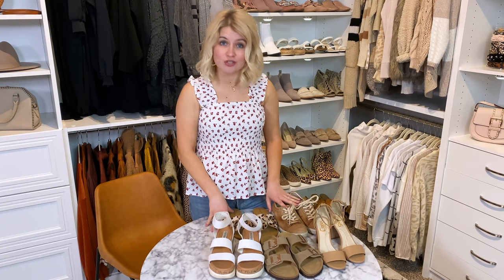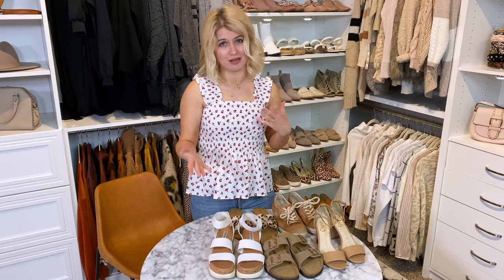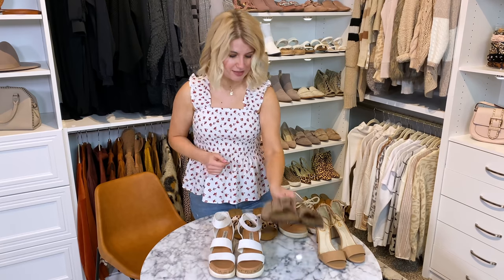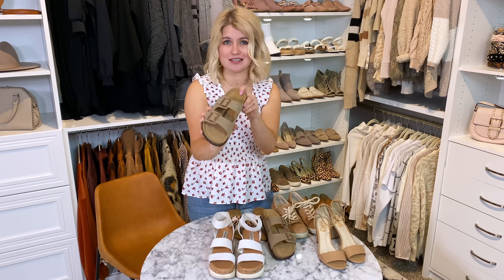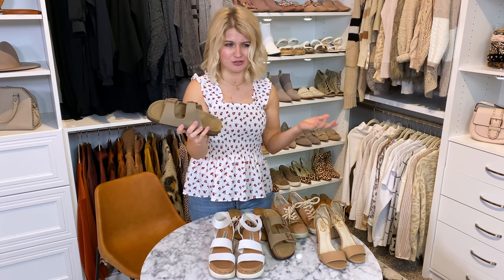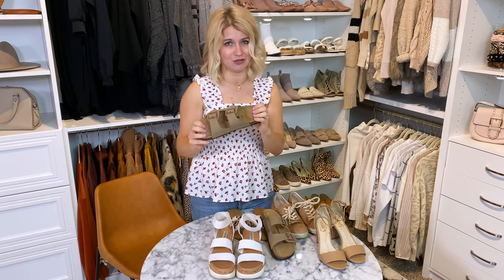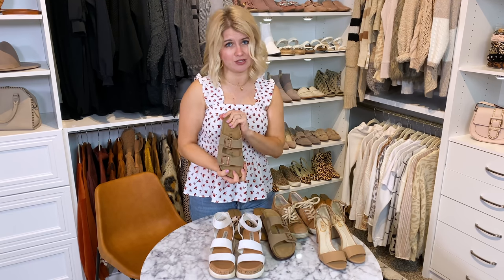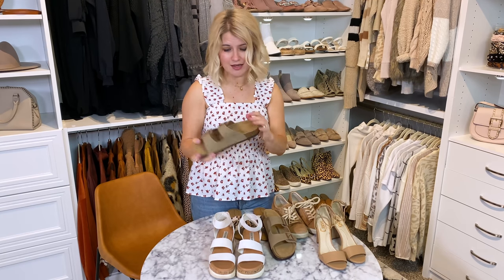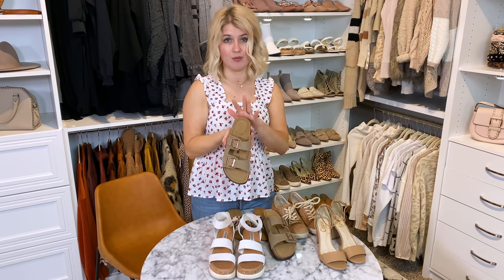Moving into my top picks for shoes for traveling — one of the most common questions I get. Starting with this Birkenstock dupe from Amazon. These are crazy comfy and like $20-something, whereas Birkenstocks are usually $80 to $100. These look so similar to your classic Birkenstock — a super long-term classic sandal you could wear forever. They last a long time, they're really comfortable, they work as a beach or pool slide, with casual outfits, and are top-rated for walking comfort because of the cushion in the heel.